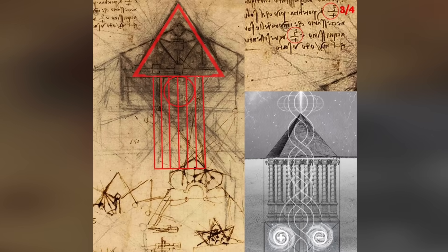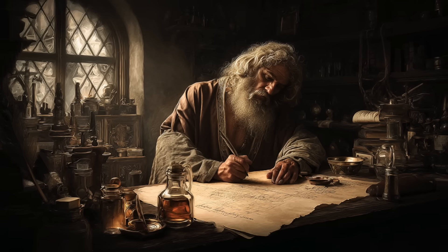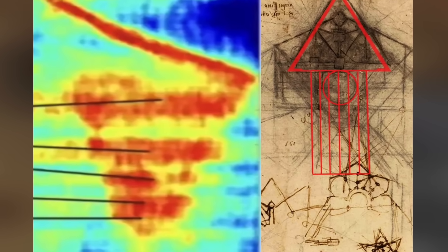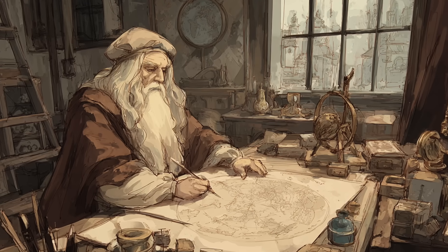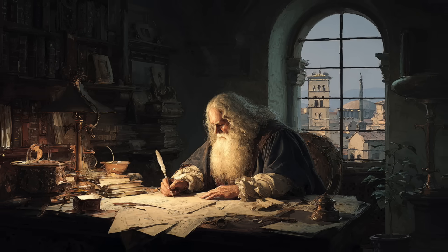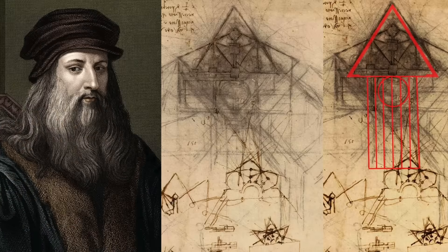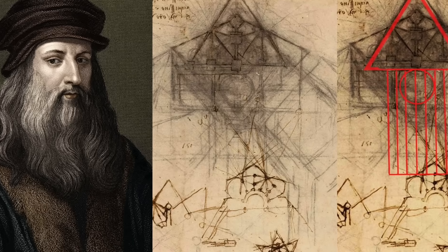Further fueling this theory is the presence of the circle beneath the pyramid's base. Many believe this could signify an aquifer, a natural underground water reservoir. In recent years, geological studies have confirmed that there is indeed water beneath the Giza plateau. Some researchers believe that the ancients may have built the pyramids directly over such energy-rich locations for spiritual or functional reasons. Leonardo, a keen observer of nature and a student of hydraulics, would have understood the significance of such a placement. His sketches of water movement, including swirling vortices and pressure-driven systems, are considered advanced even by today's engineering standards.